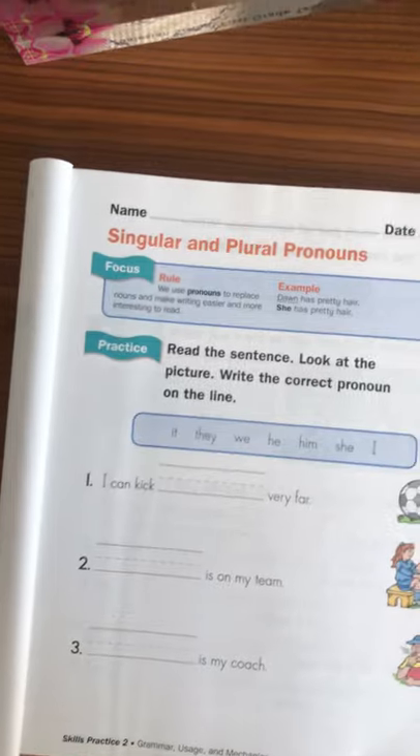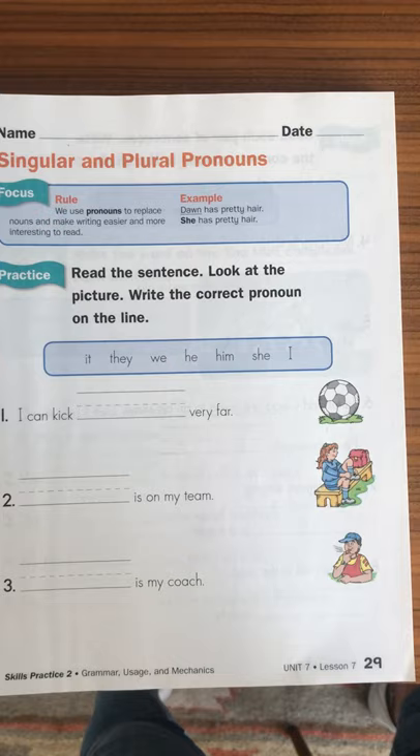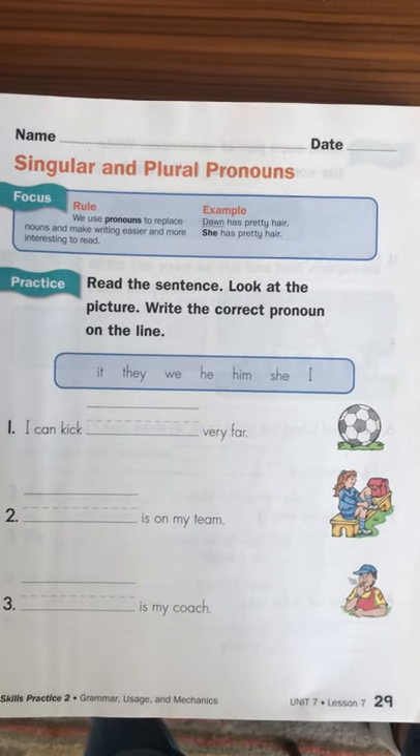This will take a little bit of explaining with you and your child. Then there's a pronouns education.com assignment called Sentence Builder Pronouns.